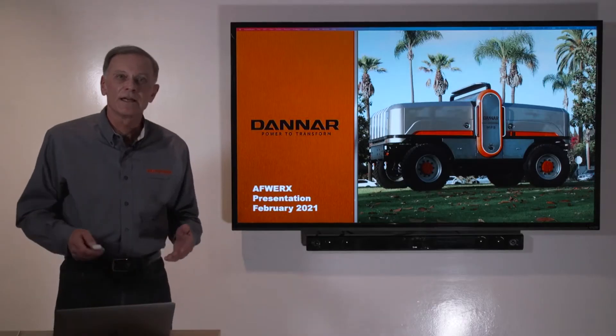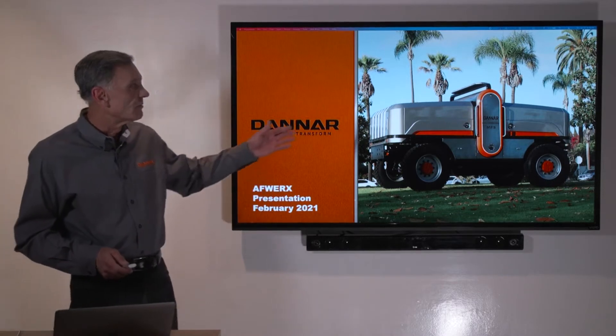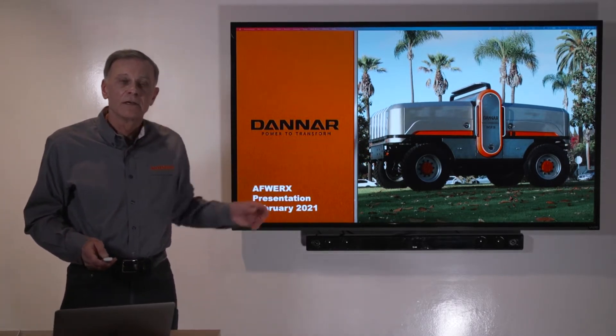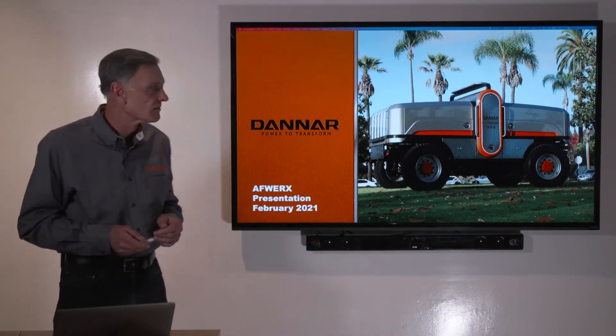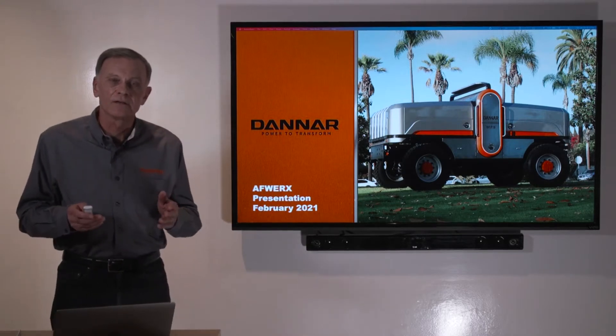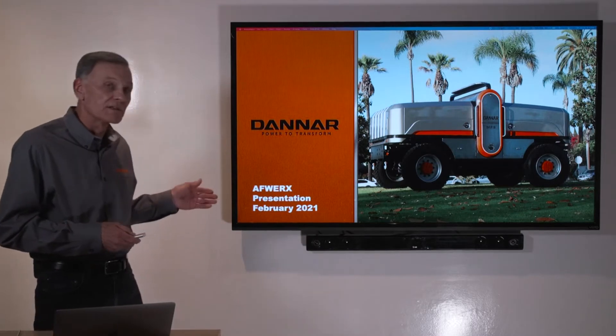Welcome to Danner, located here in Muncie, Indiana. We're home of the Mobile Power Station, which is really the first all-electric commercial industrial work vehicle. I'm Gary Danner, and I'd like to give you a little background and introduction to the company and the product, the Mobile Power Station.